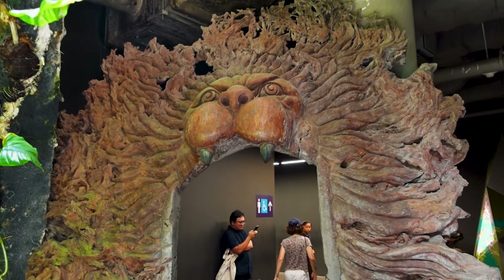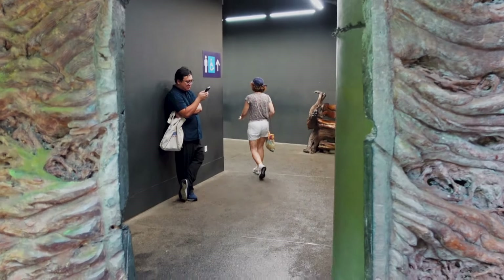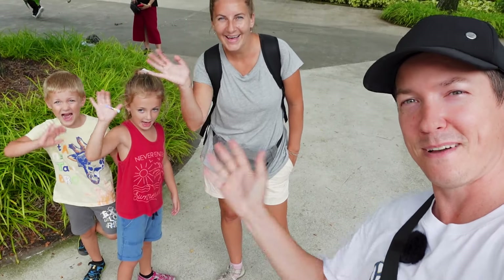And our final door — the Lion Door — is our exit. Thank you for joining us on our trip here to Singapore at Gardens by the Bay. If you enjoyed this video, leave a like, and if you want to follow along our adventures as we travel around the world, be sure to hit that subscribe button, and we'll see you in the next one. Bye!